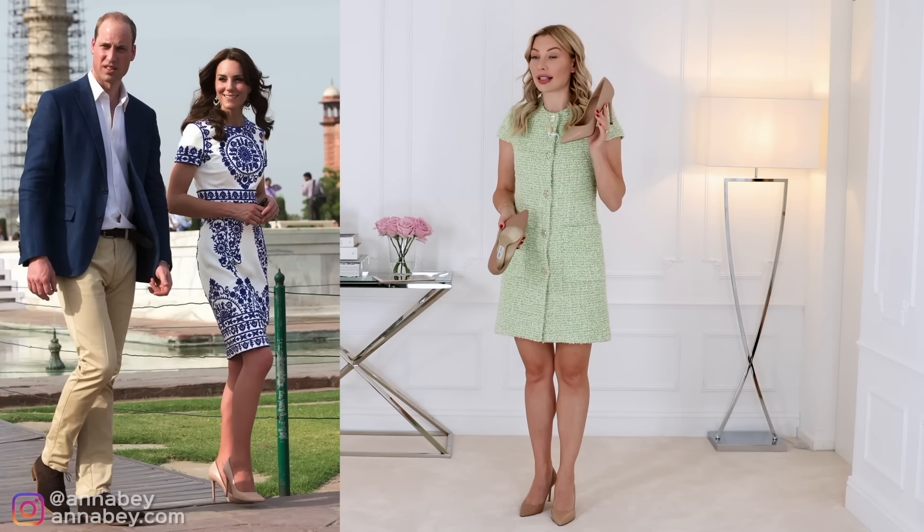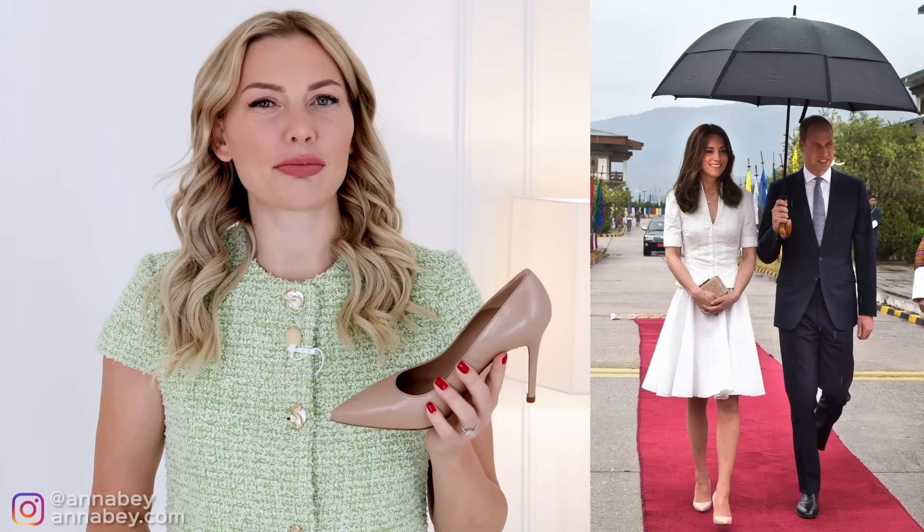We saw Kate wear this shoe touring around India in 2016, where she was constantly wearing it. I joked that maybe she didn't bring another pair on that trip — though Kate is actually well known for re-wearing clothes, which is a wonderful thing from a sustainability perspective.